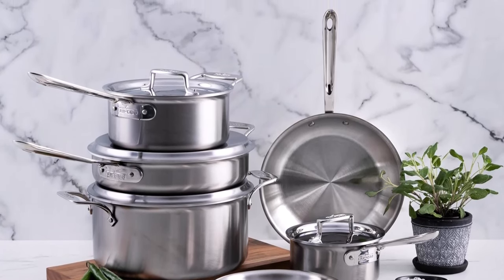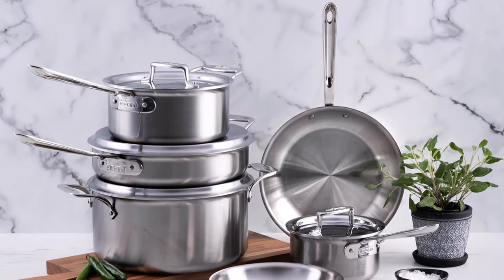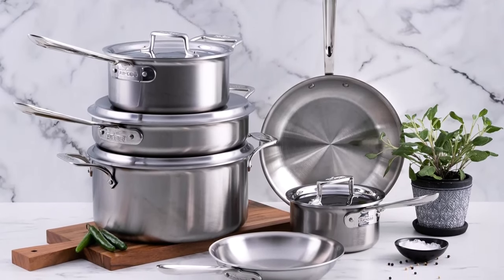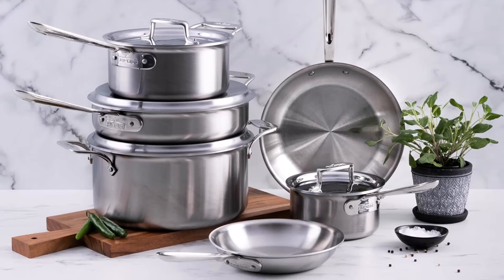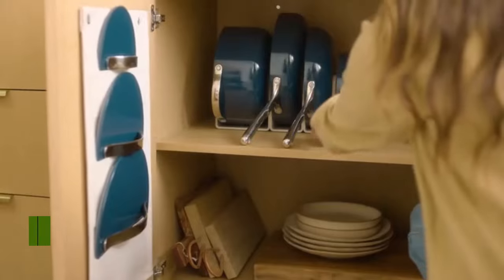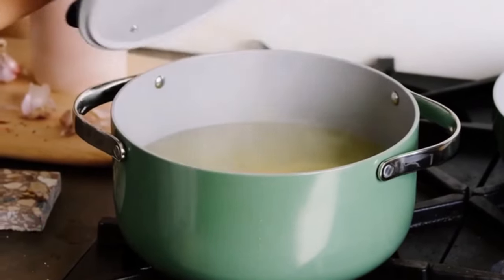The straight stainless steel handle design doesn't help in that regard, throwing off the balance and causing you to feel the weight of each pan. That said, if you're willing to dish out the coin or have a wedding registry, these pots and pans will last a lifetime.